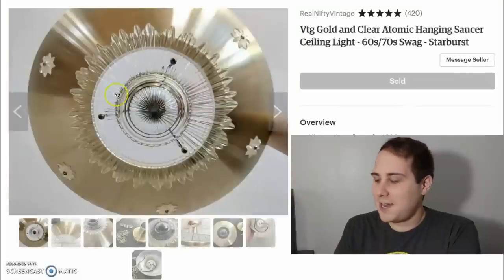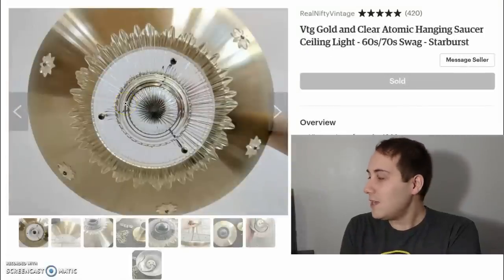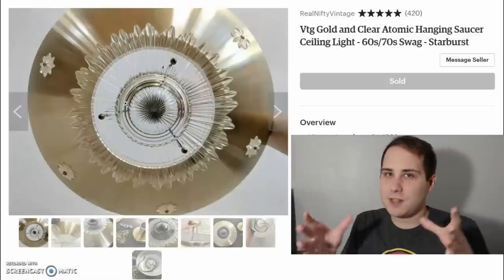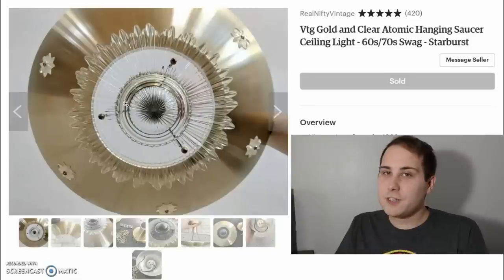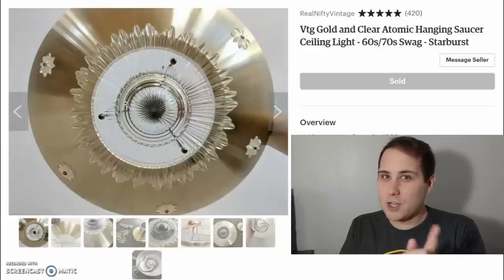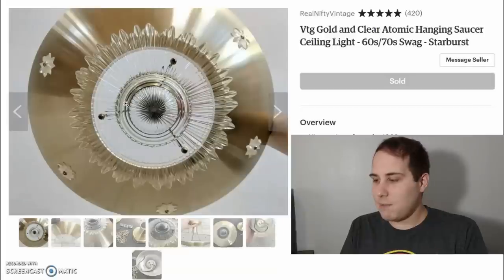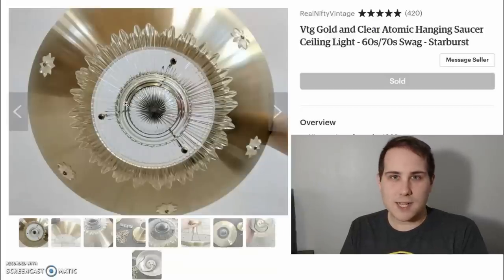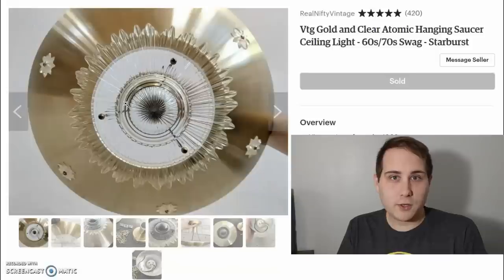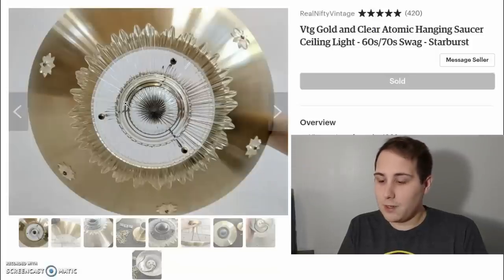Next up is another light. This one sold for even more money because it is the whole light unit itself and not just a glass shade. This sold for $149, which was amazing — I only had it listed for maybe a month and a half. I think I paid about $5 to $10 for it, and after everything that comes to $130. The shipping was only $9.40.